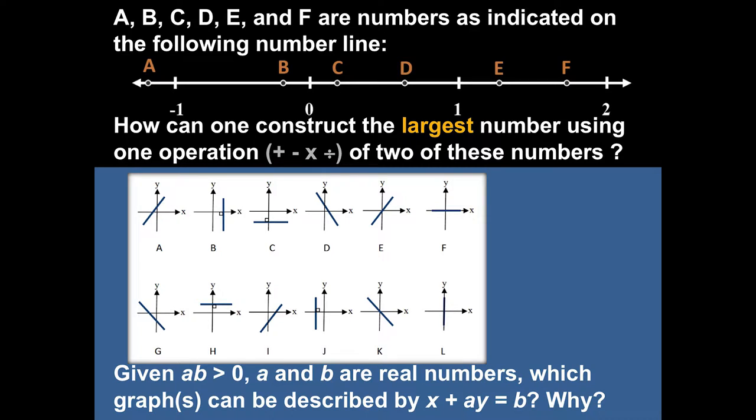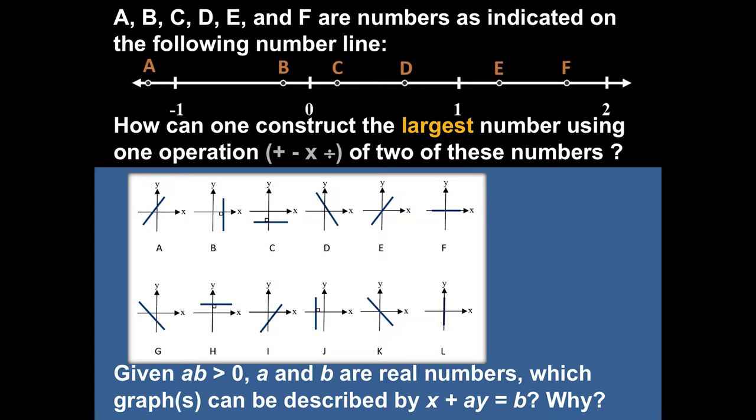The top one — can you see the number line? You need a zero, one, two, and can you see there a few points? A, B, C, D, F — six points. Those are numbers; we don't know what they are, but they kind of live there. Make sense? Your job — the competition is on. Can you pick any two of those numbers and operate them? Like add, subtract, multiply, divide — just once. Take two of them and make them with an operation, and try to come up with a big number.